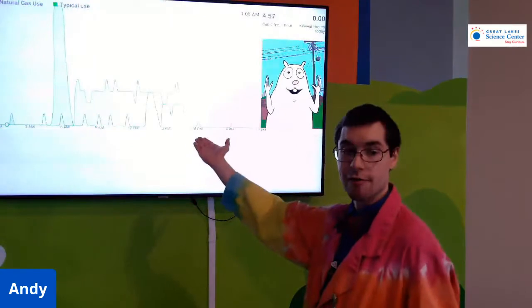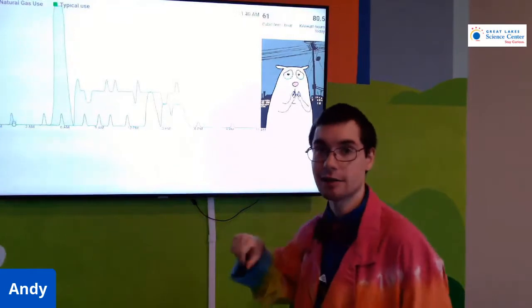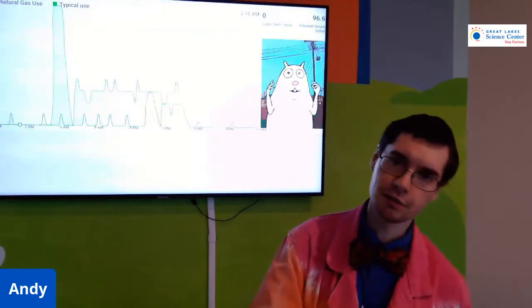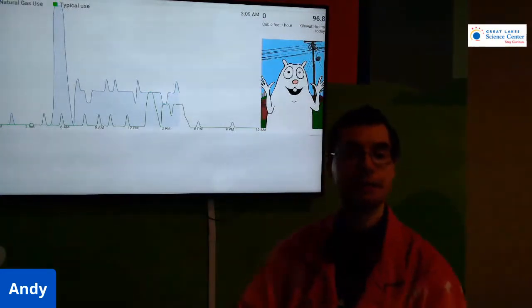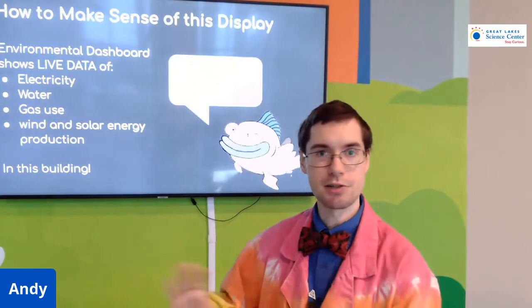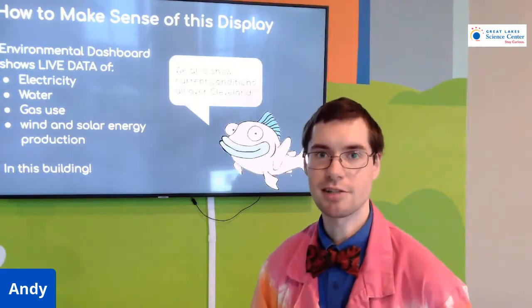This right here is a graph showing our natural gas use at the Science Center. We can see different peaks and valleys where we're using a lot of natural gas and when we're using little. Flash the squirrel is our energy consultant and he tells us when we're using too much or too little, and we can use that information to inform how we use our resources. So if we're using too much natural gas during a certain time of day, we can pull that back and adjust accordingly.